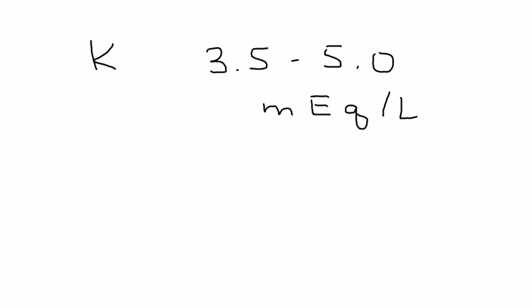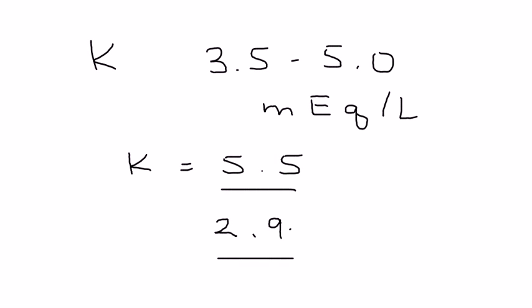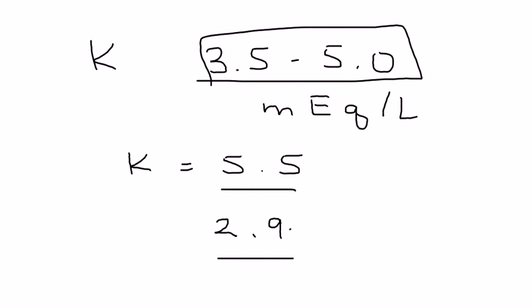Potassium is a very tightly regulated electrolyte in the body, and the normal value is between 3.5 to 5.0 mEq per liter. Even small amounts of increase or decrease can cause symptomatology. For example, a potassium of 5.5 may not seem like a big deal as a number, but it can cause symptoms. Similarly, a potassium level of 2.9 may not seem like a big deal, but it causes symptomatology. So you want to keep this number in the normal range.